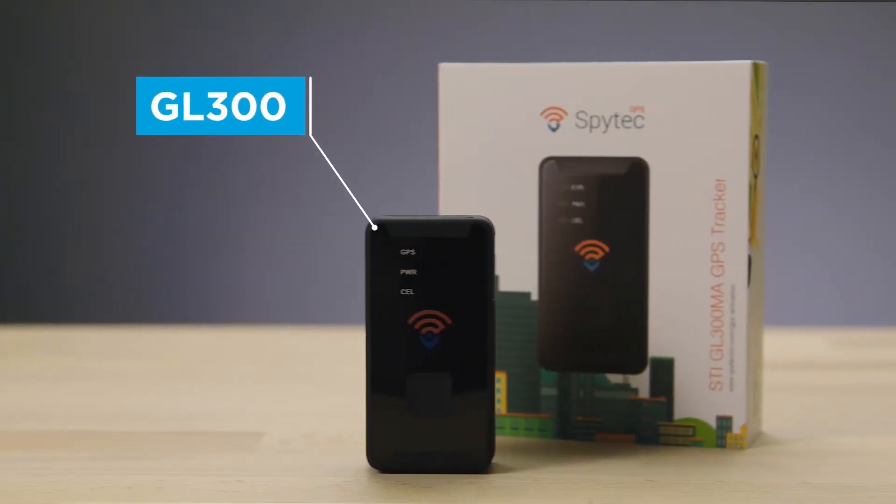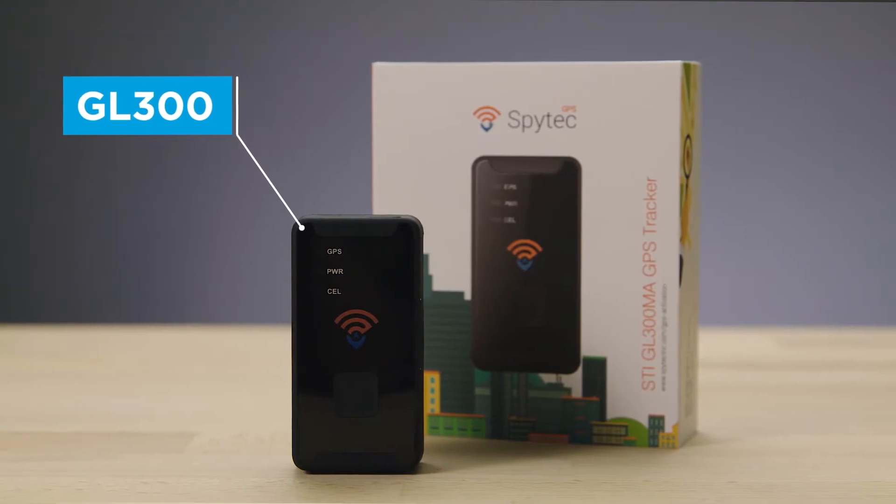Track anything in real time with the precision performance of the GL300 Tracker from SpyTech GPS. SpyTech GPS devices are supported by a global GPS satellite network. Pinpoint accurate location information is then passed to our app, where you can view it in an easily digestible format.